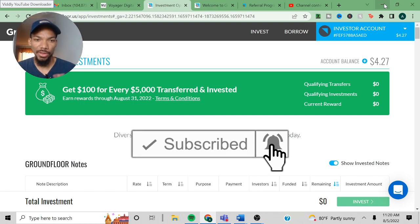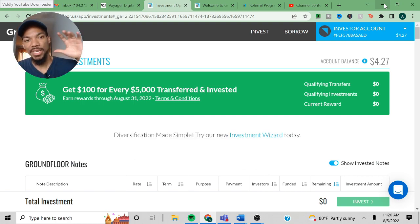Here's the thing about GroundFloor — this video is mainly to give you an update so you guys can see how my account is doing. If you want to see previous updates or a full in-depth video of what GroundFloor is, make sure you check my suggested videos.